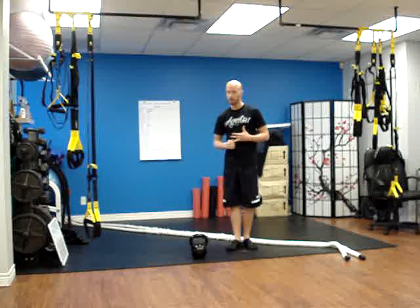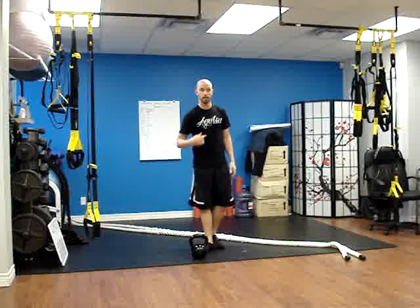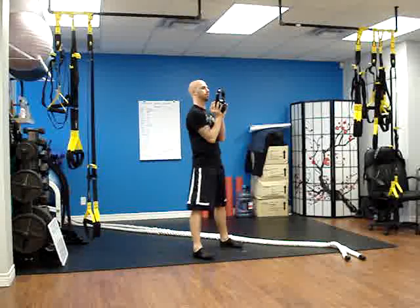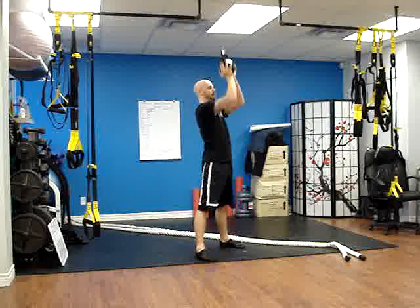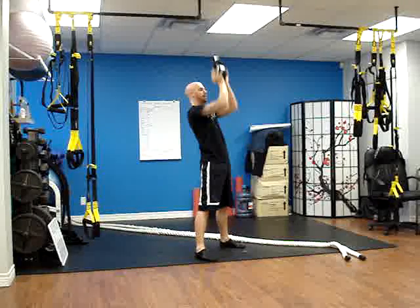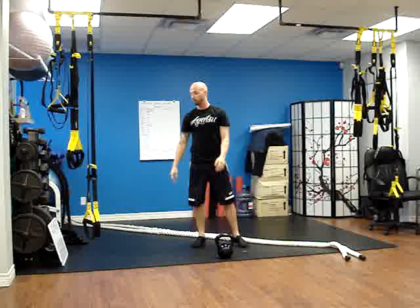Then we're going to show you what your core happy ending is at the end. Our first exercise is thrusters — timer set for 60 seconds. We've got the kettlebell up and we're going to do our thrusters for 60 seconds. Drop in and drive it up. Making sure you get your chest all the way through that press at the top. So that's the first exercise: the kettlebell thruster.